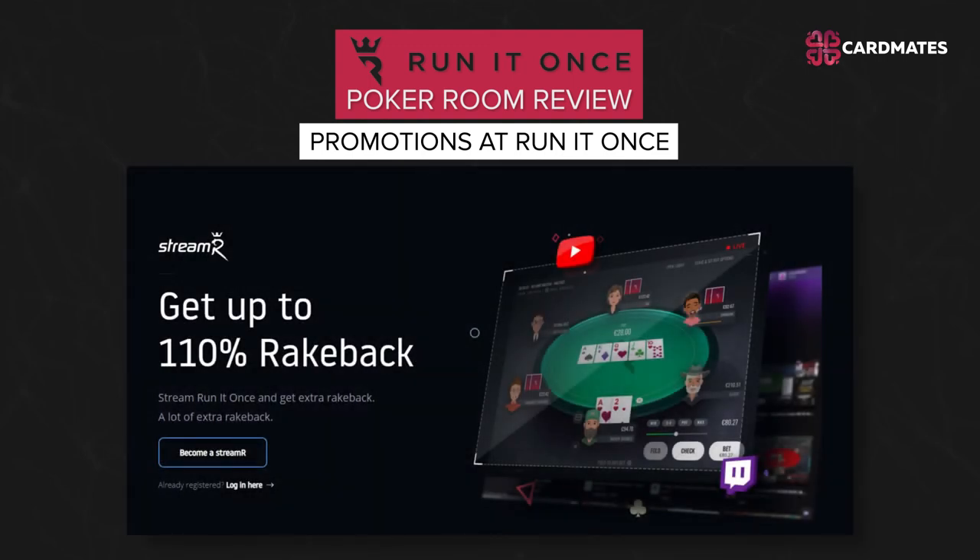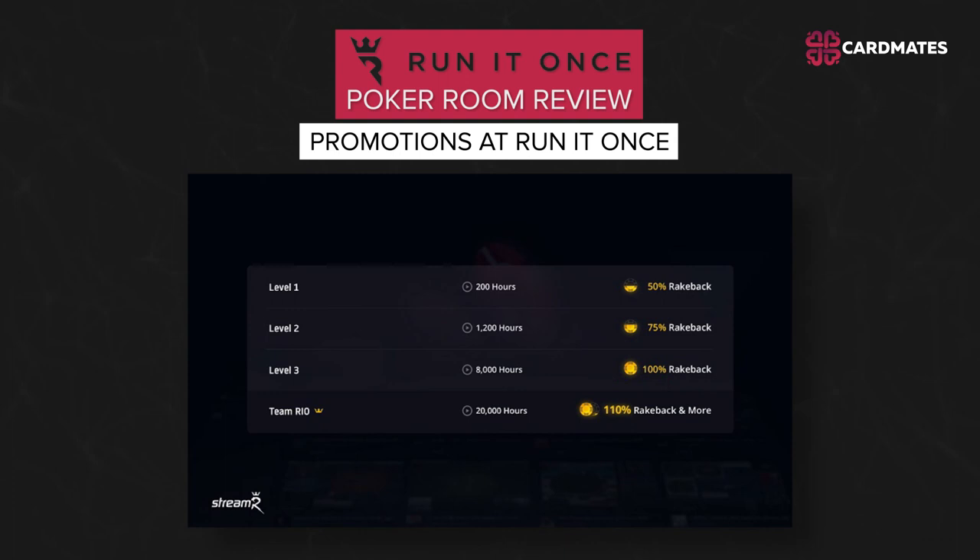Streamers at Run It Once can receive up to 110 percent rakeback. There are also daily leaderboards — join the race and fight for prizes across 7 leaderboard categories.